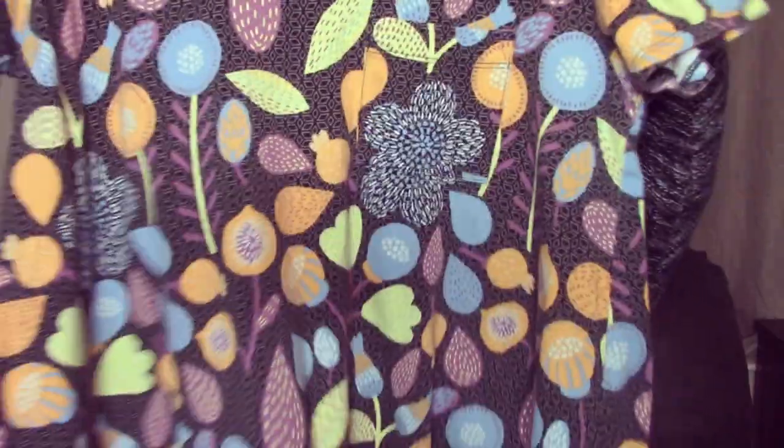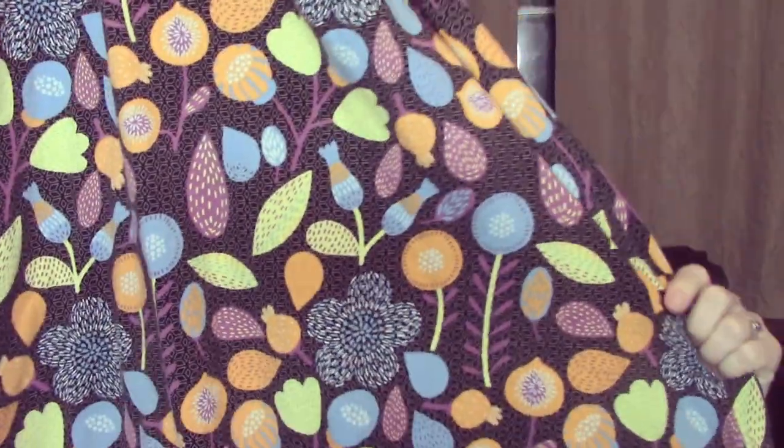I got another LuLaRoe dress. I really like the pattern on it — it's a really pretty print and it's real soft, in perfect condition. For two dollars, you can't beat that.